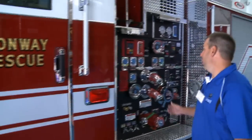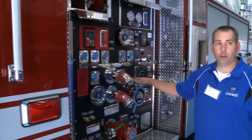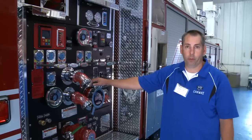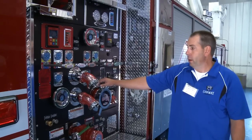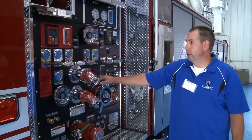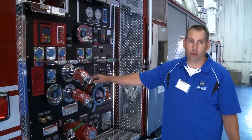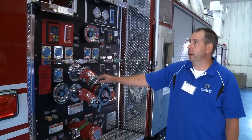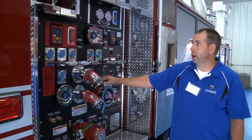We run with a pump on our ladders because it's possible, if the engine is out, that this could be first due and have to pump at a working fire. We're not a real big city — seven fire stations — so it's also possible that this truck might have to catch its own hydrant. We really like the capability to pump with our aerials.